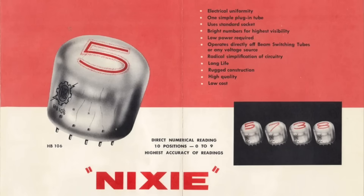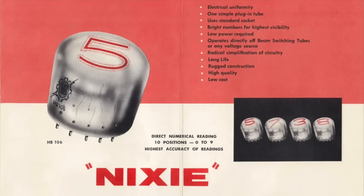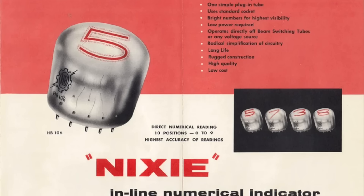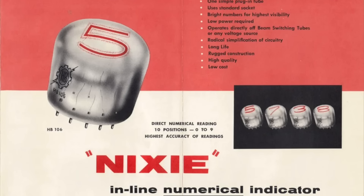Burroughs also hired engineer Saul Kaczynski, who had previously worked for National Union on their Indutron tube, to develop the HB-106. This new glow indicating tube was first unveiled at the Western Electronics Show and Conference, or WESCON, in San Francisco in August 1955 and went on sale soon afterward. The following year Burroughs changed the name of its Haydu Brothers subsidiary to the Electronic Tube Division and dropped the HB prefix from its product designations. Kaczynski originally called it the Numerical Indicating eXperiment number one, or NIX-1, but soon changed this to Nixie — not only because it sounded snappier, but because Kaczynski was convinced that successful product names always had an X or a K in them, for example Kodak or Xerox.